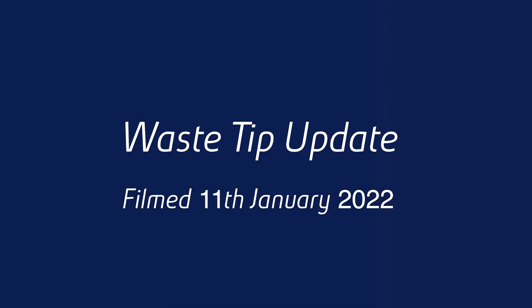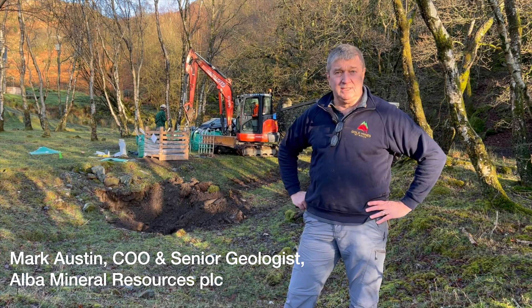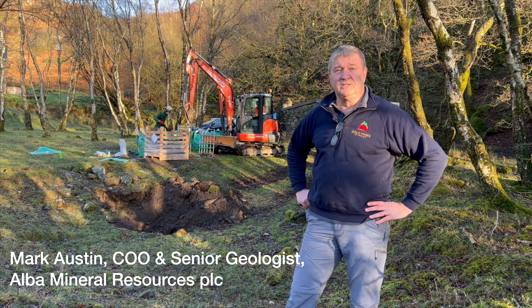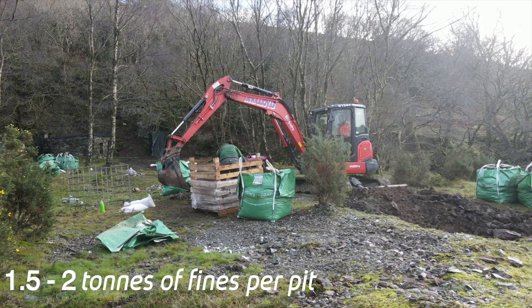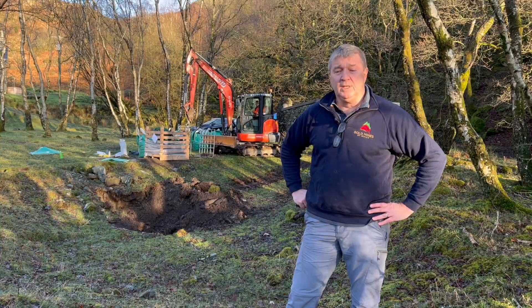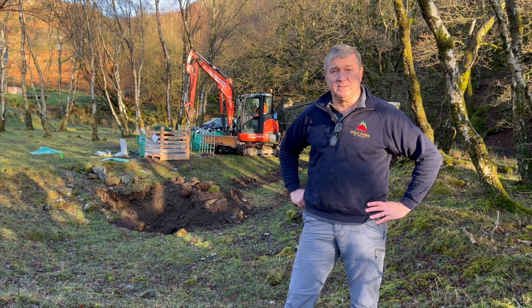Following on from our recent R&S that came out about the waste tip, we've started the waste tip sampling now. As you can see behind me, we're digging the first pit — it's a series of five pits. It's a follow-up from the exercise we did in April last year, and we've identified a higher grade area on the pit, which we're now doing some backup sampling on.